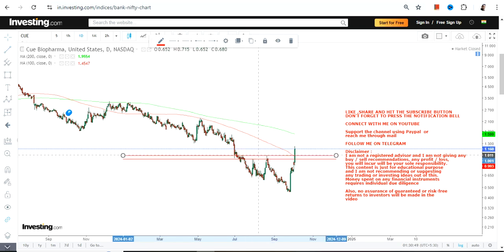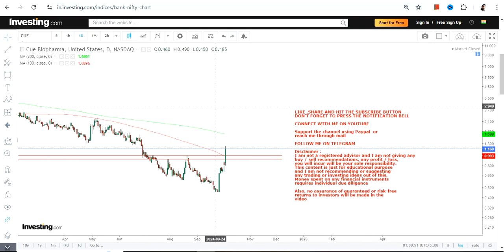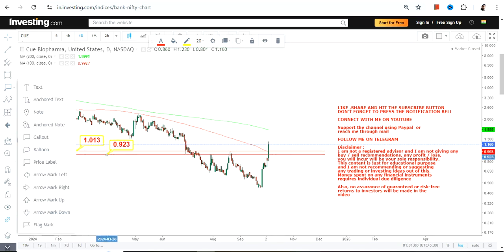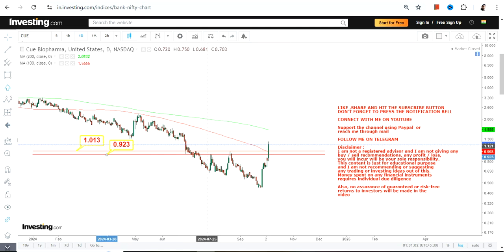If you are looking at the big trend, then obviously it's a big downside. But now, because CUE is trading and sustaining both above $0.92 and most importantly above $1.00, it is a fresh breakout. A dollar is going to be the level above which the breakout happened and will be your support.